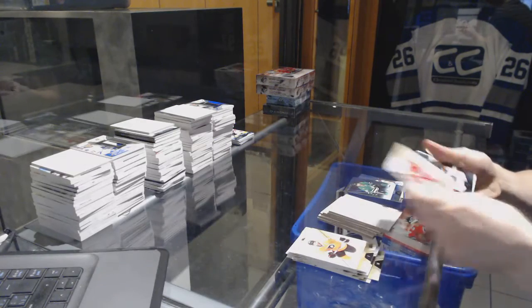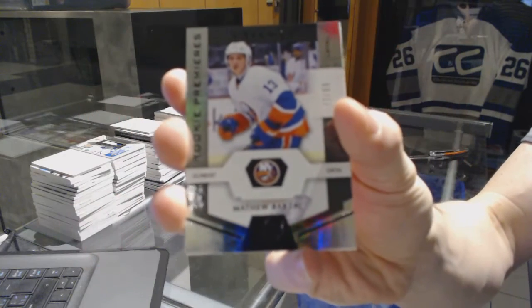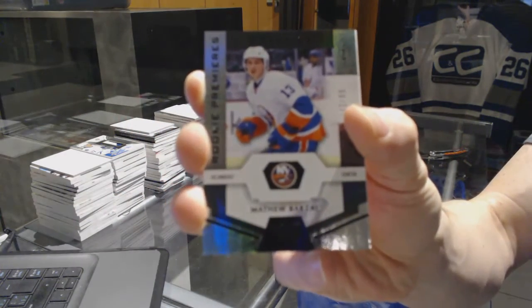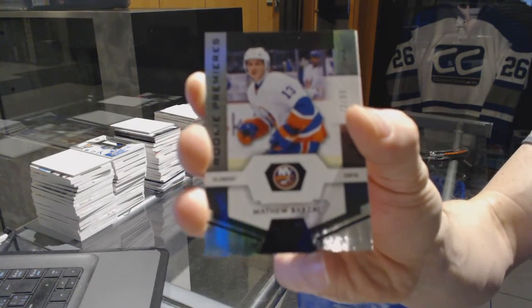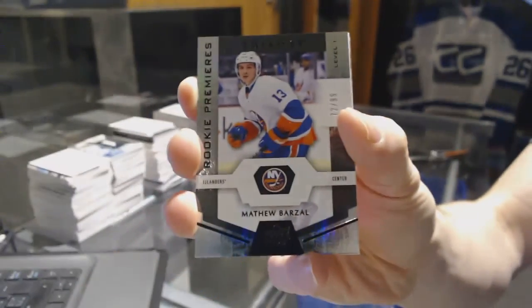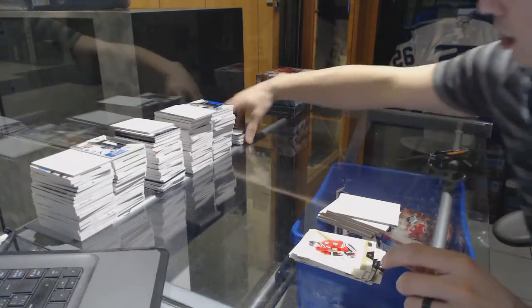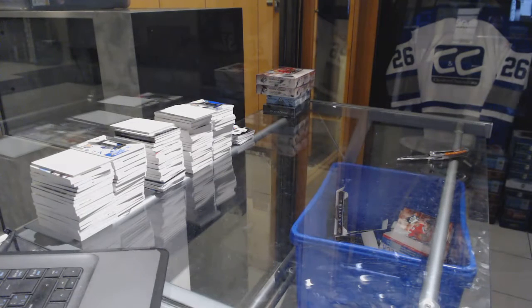And we've got a rainbow black rookie, number 72 of 99 for the New York Islanders, Matthew Barzal. Alright, now onto the SPX boxes. Let's go.